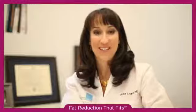I'm Dr. Ann Chappas. I'm a board-certified dermatologist and the medical director of Union Square Laser Dermatology.